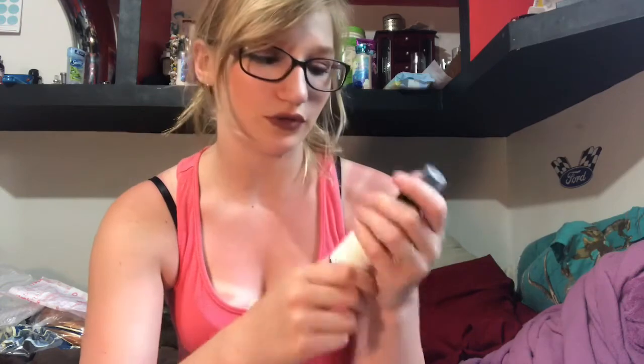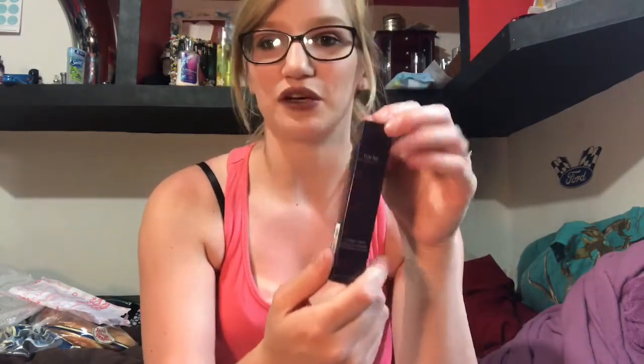Next I got the NYX Dewy Finish Setting Spray. Yes, I know this is a drugstore product, but I only had a limited amount to spend and I was trying to get as much as possible with my budget. Next, every blogger has this and now I finally got the Tarte Shape Tape Concealer in the shade Light. I've been wanting this ever since it came out — I'm so glad and happy to get it. This is what it looks like, I'm so excited to finally try it out.